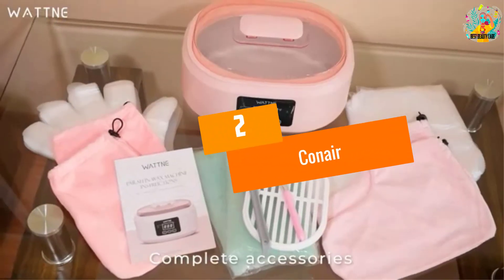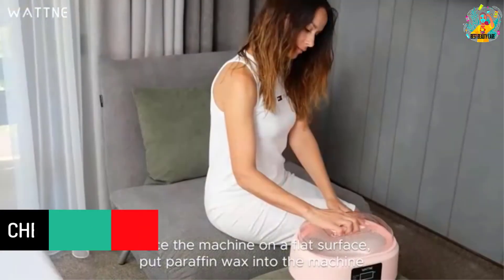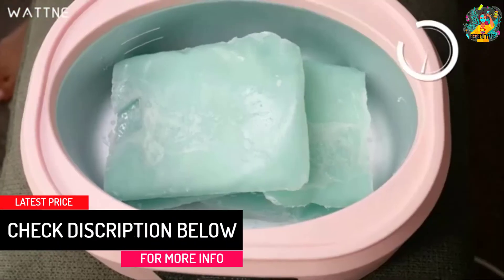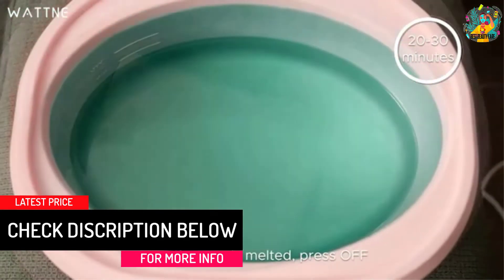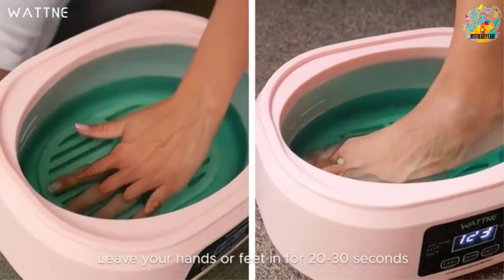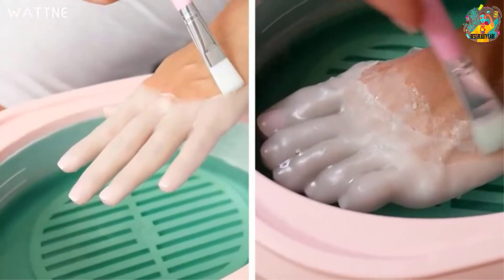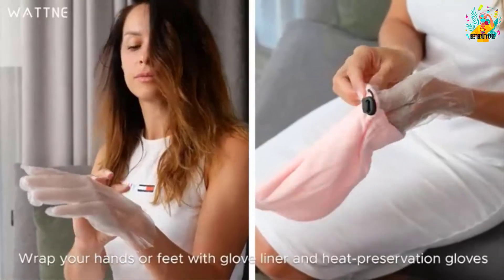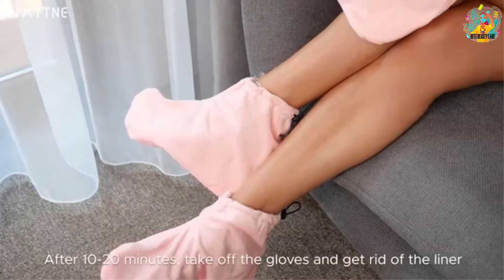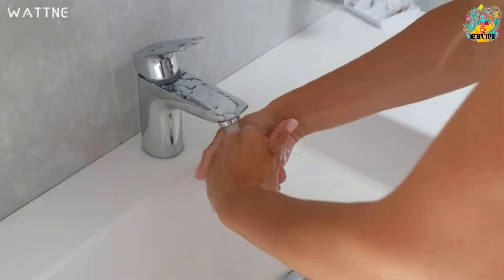At number 2, Conair. The next sturdy product that you should take a look at is the True Glow by Conair. This paraffin bath uses thermal heat to soften the skin on your body. It works perfectly well when it comes to relaxing the hands, elbows, and the heel. If you are feeling annoyed by dry and dead skin on those three areas, this product is the right solution. It aims to offer moisture to your skin, so you can experience a relaxing spa treatment in the comfort of your own home.